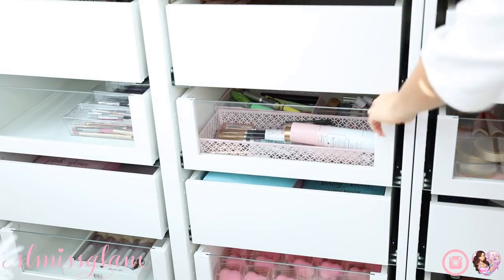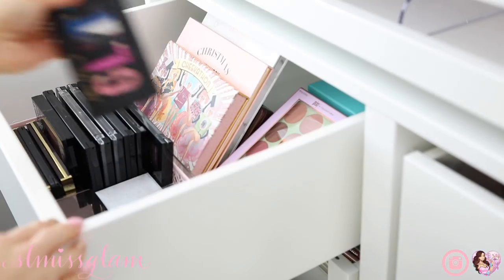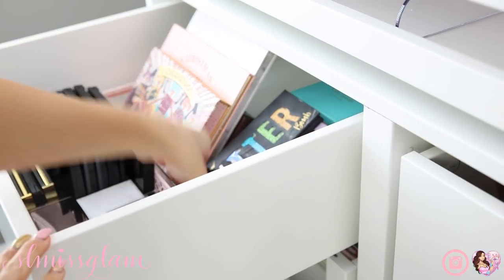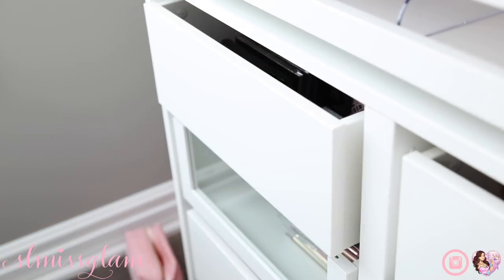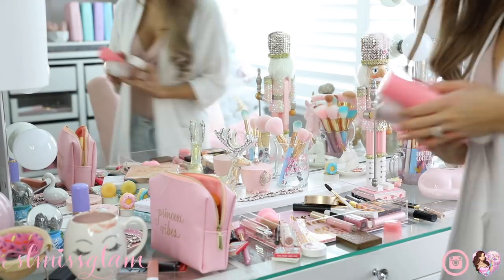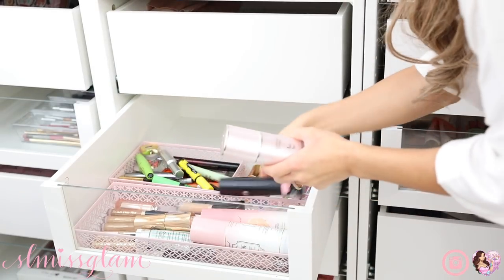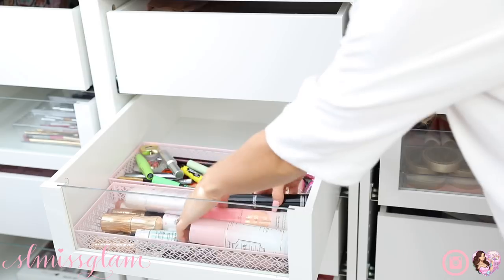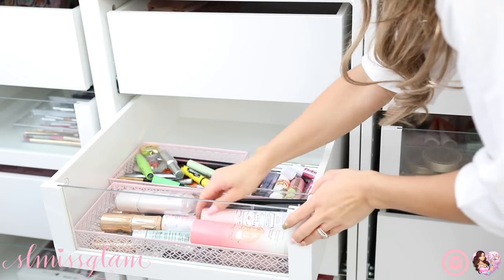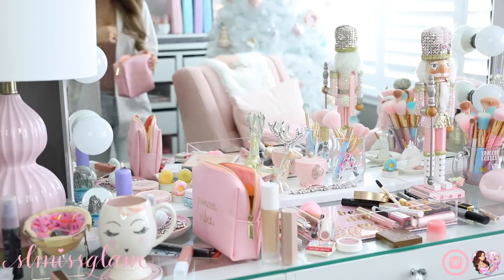All the products I don't really use on a day-to-day basis I'm just putting back into my drawers. You guys probably know that I separate everything - primers, palettes, everything like that. If you want to see a makeup collection video, let me know in the comments. I pretty much just have my concealers, primers, and mascaras in this drawer. I like to stay really organized in these drawers.